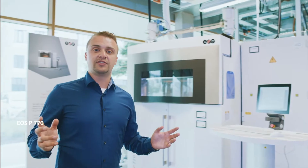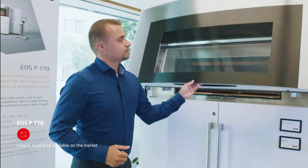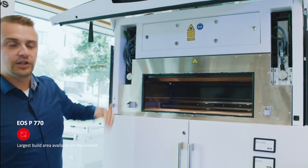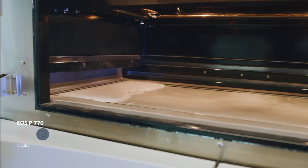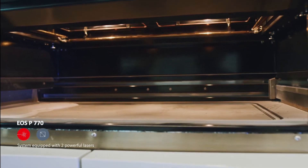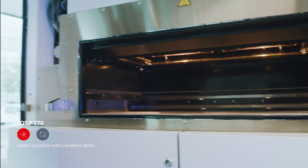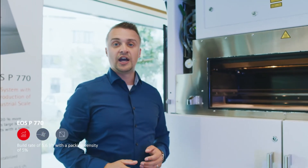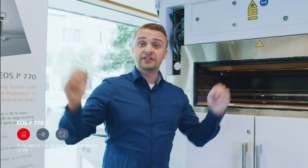Our next system is the P770 — our largest SLS printer. With a buildable volume of 700 by 380 by 580 millimeters, this gives 154 liters of buildable volume. It also has two 70 watt lasers. This system can produce over 10 different materials at a production rate of 5.6 liters per hour — quite fast. It's ideal if you want to build parts at least a meter long.